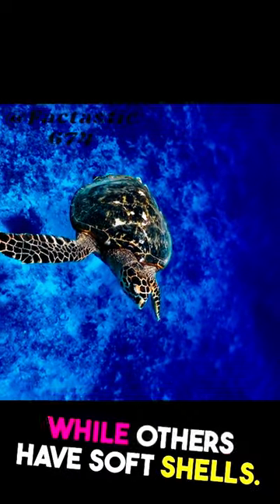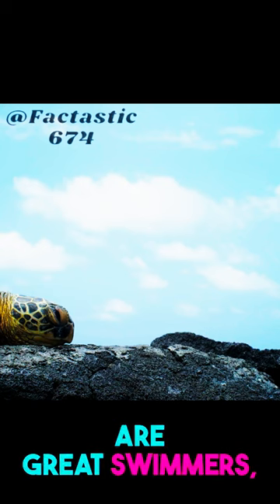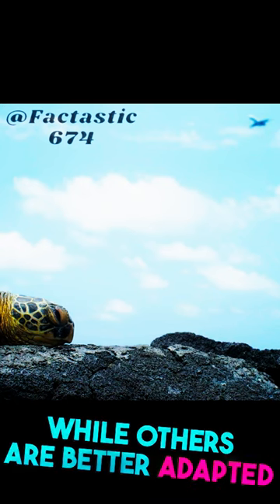Some have hard shells, while others have soft shells. Some types of turtles are great swimmers, while others are better adapted to living on land.